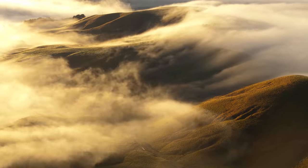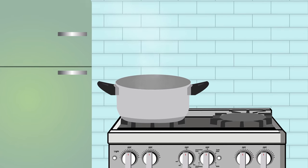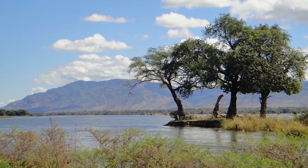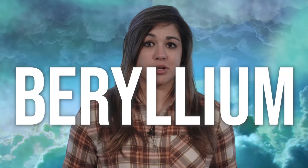Emeralds are famous for their color and beauty, but how did Mother Nature cook up these little green wonders? It's a recipe calling for rare elements and earth-shaking events, and it changes from one exotic locale to the next. But there are key ingredients they all have in common. Emerald is a variety of the mineral beryl, which means that the first thing you need is a very rare metal called beryllium.